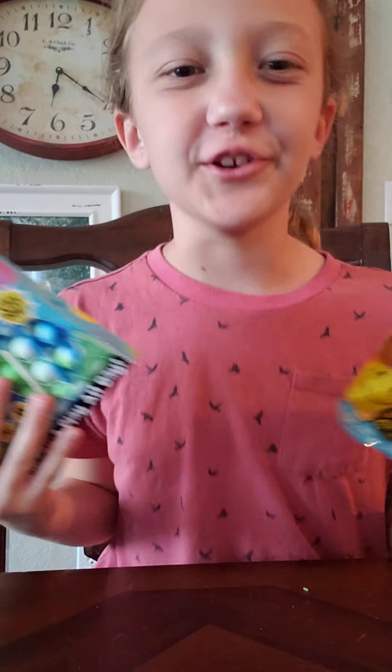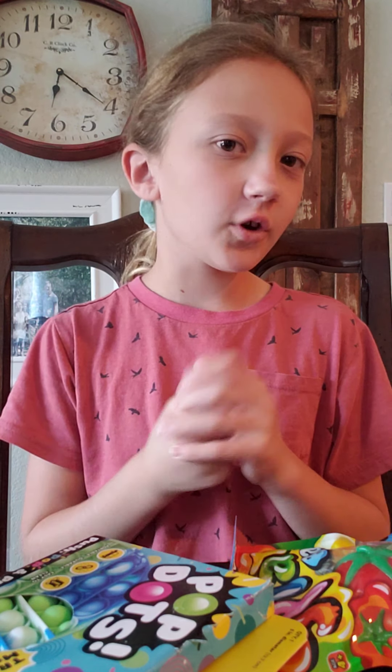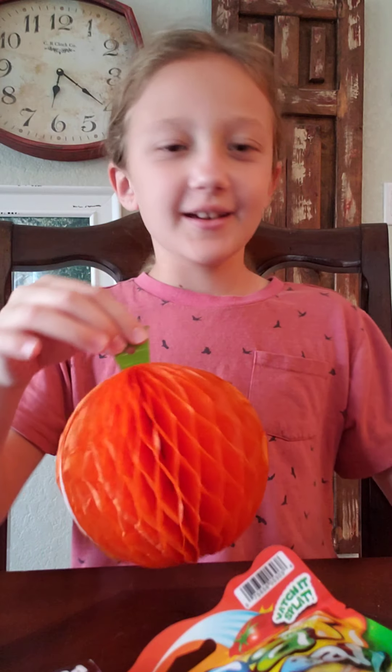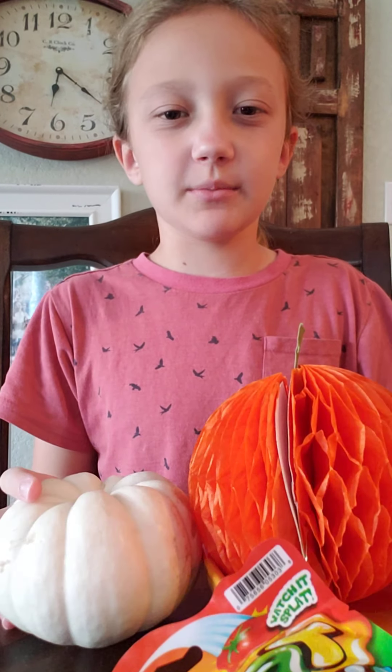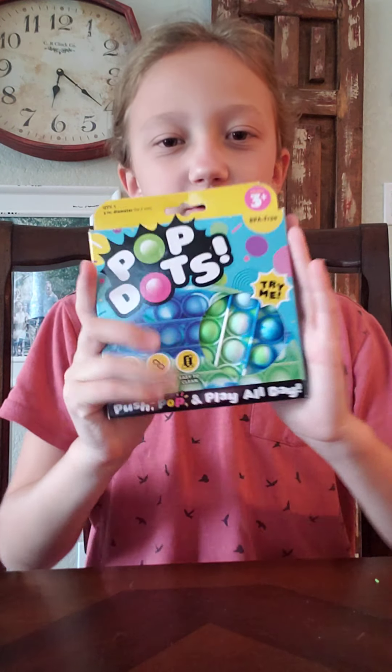Hey everyone, welcome back to my channel! I went to Walmart and me and my mom found two fidgets. I decided to do a rating with y'all on video. Off to the side of me I have a real pumpkin — a real white pumpkin — and there's also a metal pumpkin that sits inside a little holder, so don't worry if it comes in at random times.